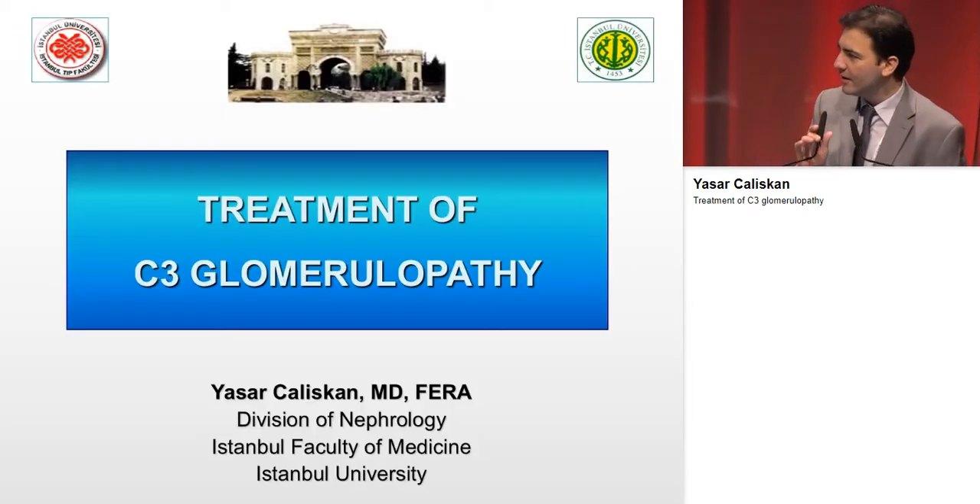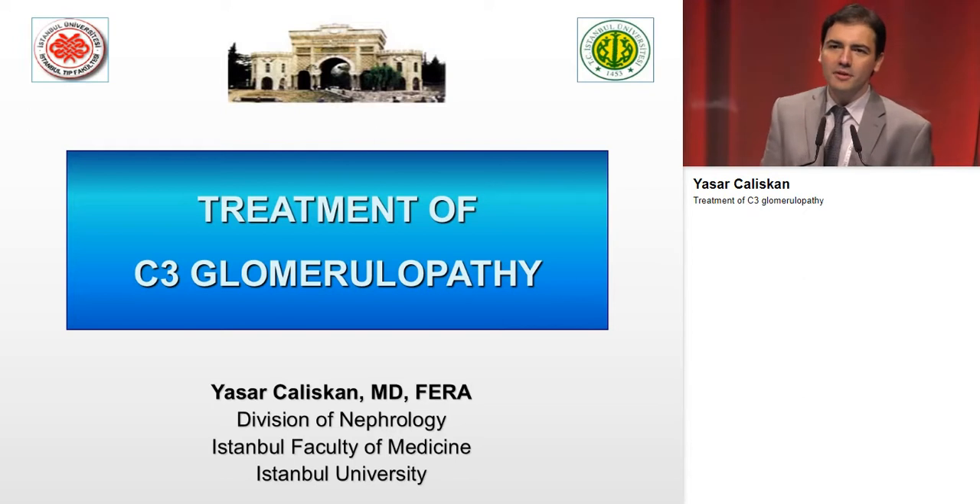Thank you very much, dear chairs and dear colleagues. It's a great pleasure for me to be in this meeting today. Today, the topic of my talk is treatment of C3 glomerulopathy.